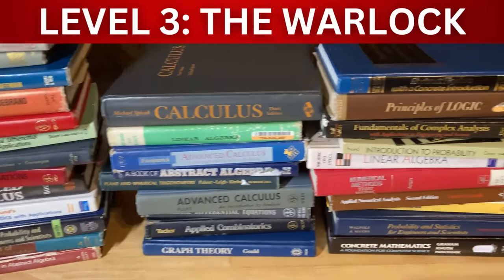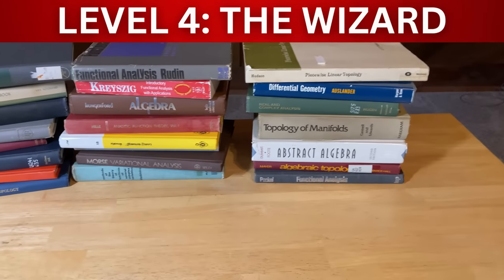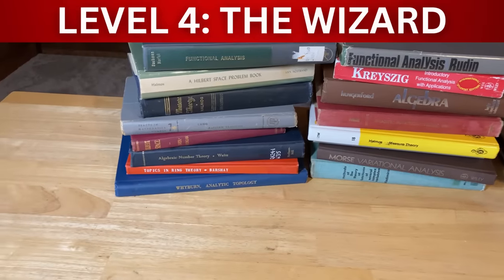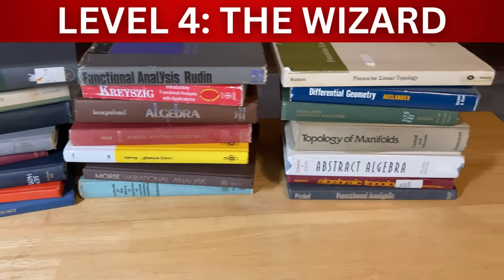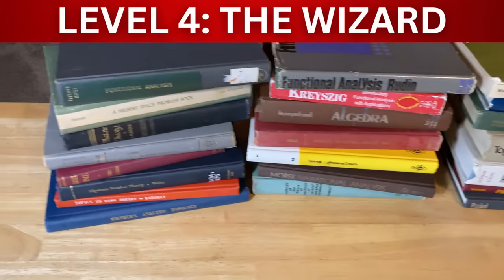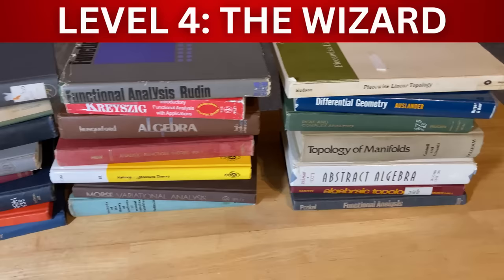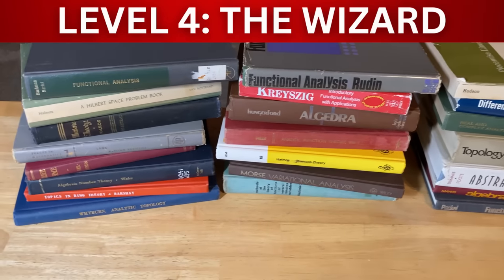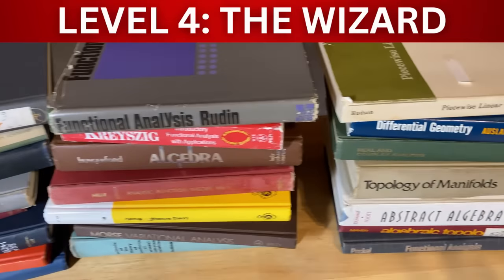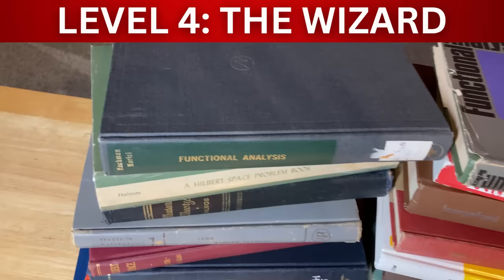Wizards have an easier time learning higher level mathematics. At level four you are a mathematical wizard. You have the ability to pick up any book on mathematics and learn on your own. This is the highest level — research level mathematics. It doesn't mean you have to do research; it just means you have the ability to absorb and learn higher level mathematics on your own. This is where you want to get, because you can always learn math from previous levels, and the world becomes yours.